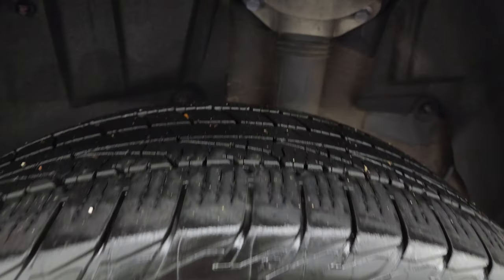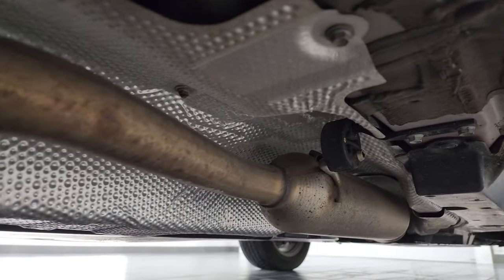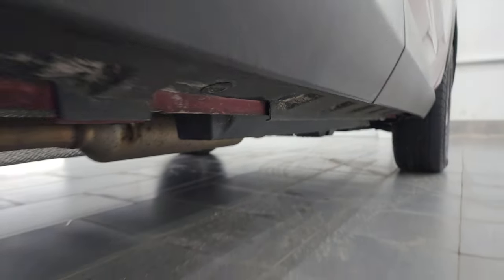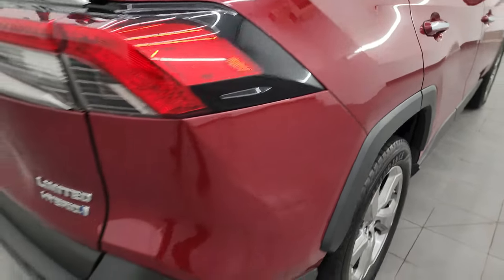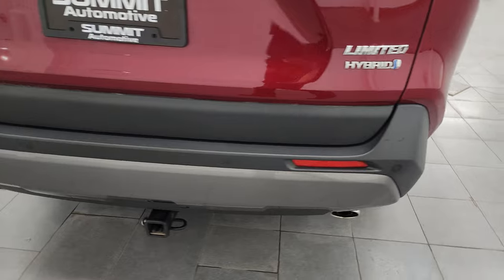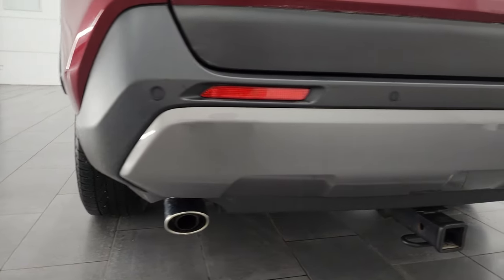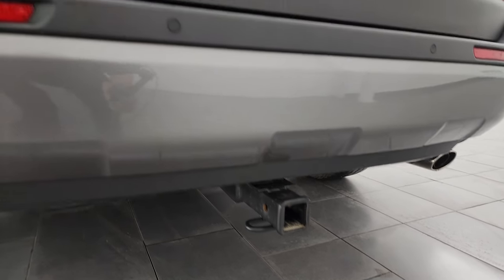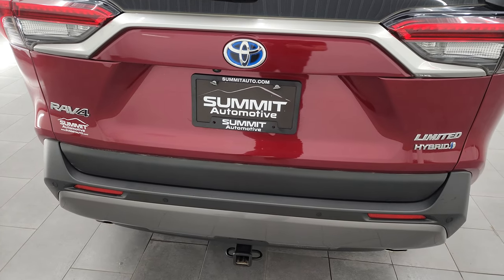The back wheels are in excellent shape as well, and the back tires have just as much tread as the front tires. Frame and underbody looking really good — very little to no corrosion under there. Coming around to the back of the vehicle, the rear bumper is in fantastic condition. It does have the backup parking sensors, chrome-tipped dual rear exhaust, and it does come with a receiver hitch. You also have LED tail lamps back here.